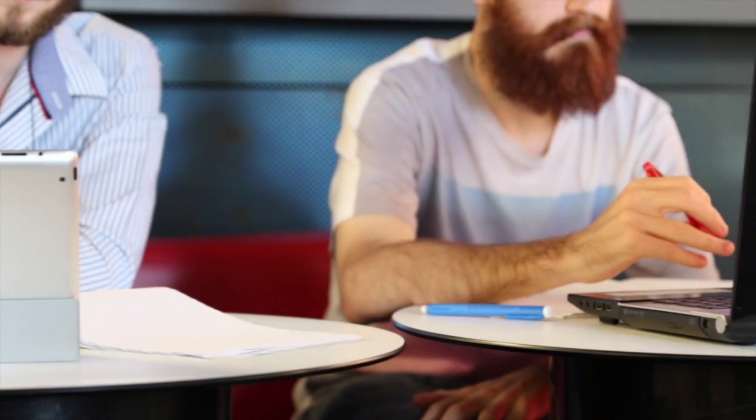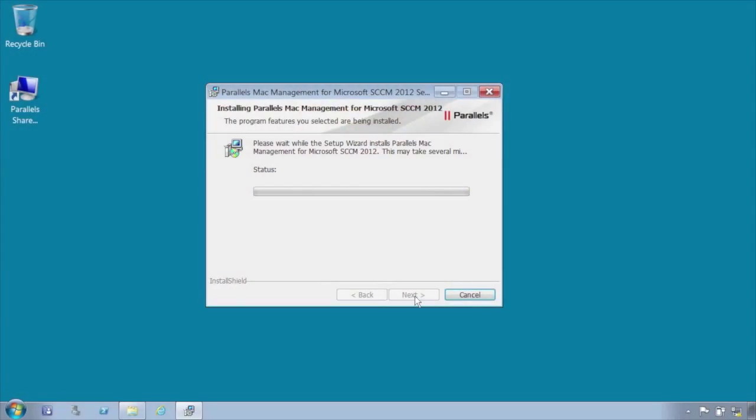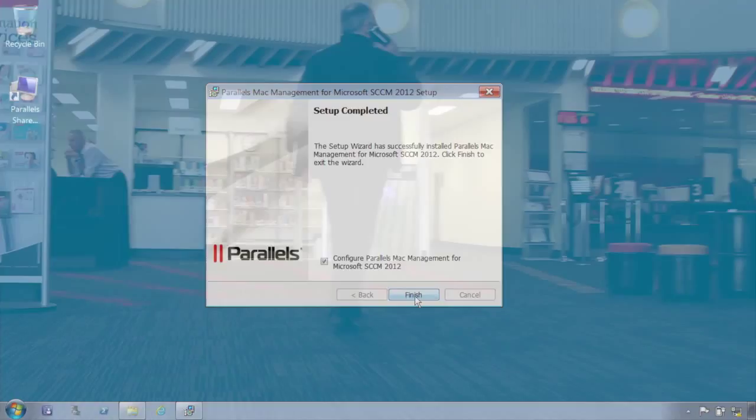With the migration to Parallels we've had an incredibly improved success rate, where we've reduced our on-site staff interaction almost to zero.